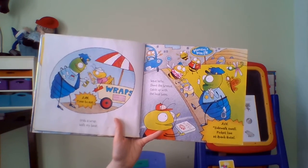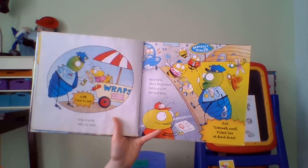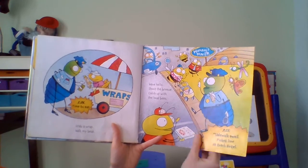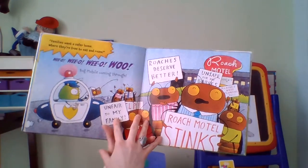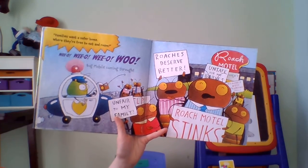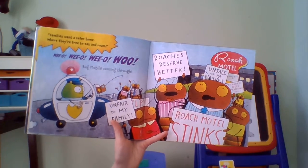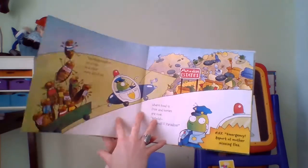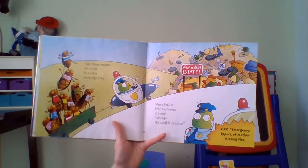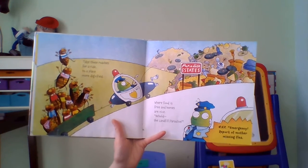Grab a wrap, walk my beat, wave hello, shoot the breeze — catch up with the local beefs. 3:15, sidewalk swells, picket line at Roach Hotel. Families want a safer home where they're free to eat and roam. Wee-oo, bug mobile coming through. Take those roaches for a ride to a place more dignified — where food is free and homes are nice. Behold the landfill paradise.